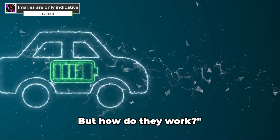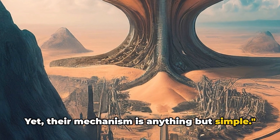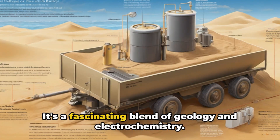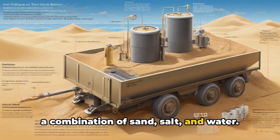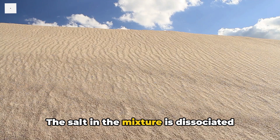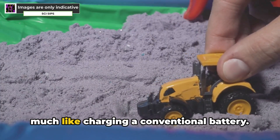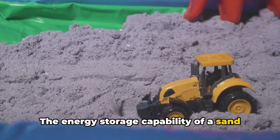From a mere concept to a tangible technology, sand batteries have come a long way — but how do they work? The magic of sand batteries lies in their simplicity, yet their mechanism is anything but simple. A sand battery operates on the principles of electrochemical reactions, where energy is stored and retrieved — a fascinating blend of geology and electrochemistry. In a sand battery, we have a combination of sand, salt, and water. When electricity is applied, an electrochemical reaction occurs: the salt is dissociated into positive and negative ions, which interact with the sand particles, causing them to store energy much like charging a conventional battery.